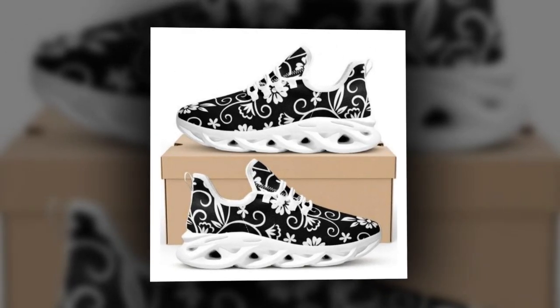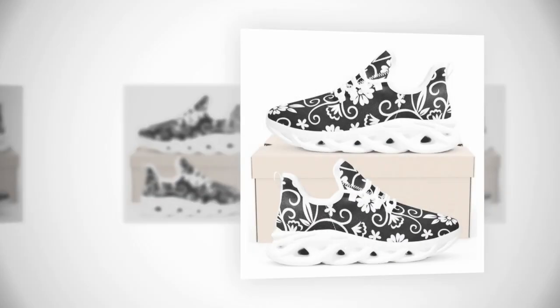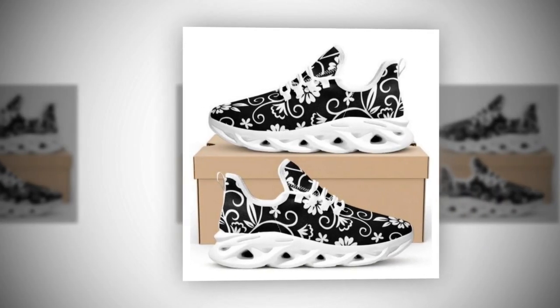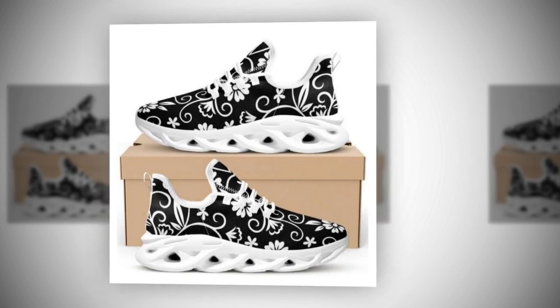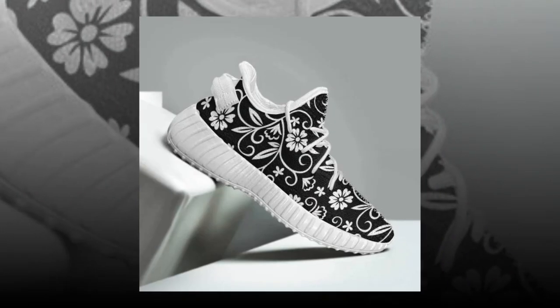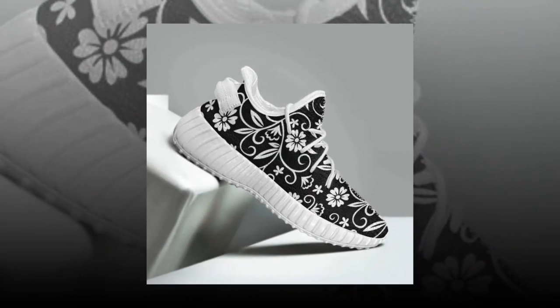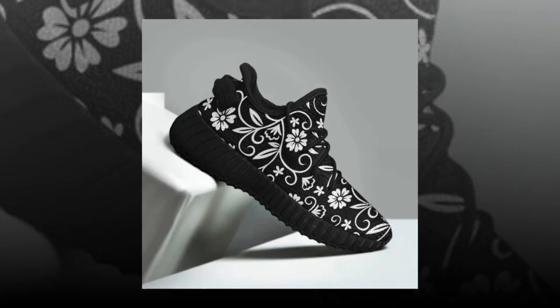If you want to buy the shoe, you can find its link in the description and the comment section. Looking for statement footwear? These sneakers are designed to make a captivating statement with each step — the perfect choice if you crave a dash of extra style in your daily footwear. The black low-top design is perfect for all seasons. Whether going out, walking, shopping, working, or enjoying daily life, these sneakers ensure you are always in the most comfortable state.